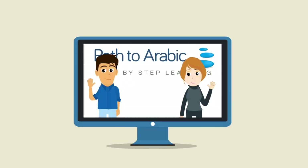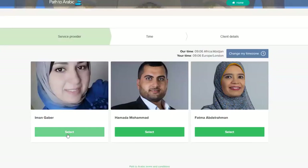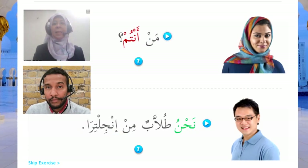You even have the option of choosing between two teachers for each lesson. That way you can select the teacher whose teaching style is best suited to your learning style. You can also schedule a live private class with our expert teachers, who'll help you put your learning into practice.